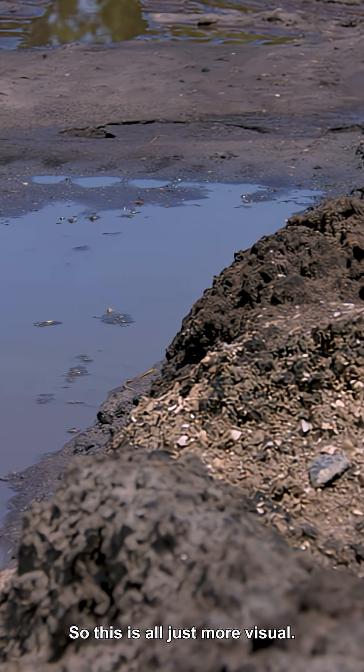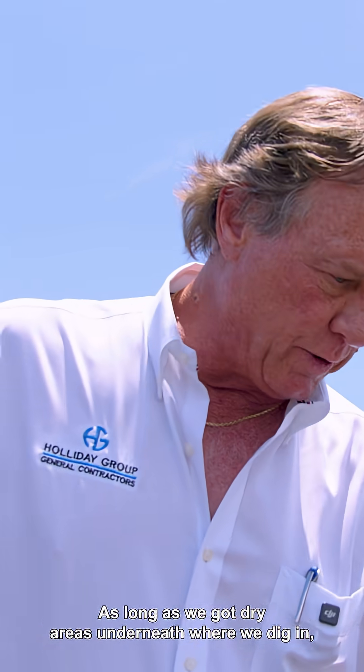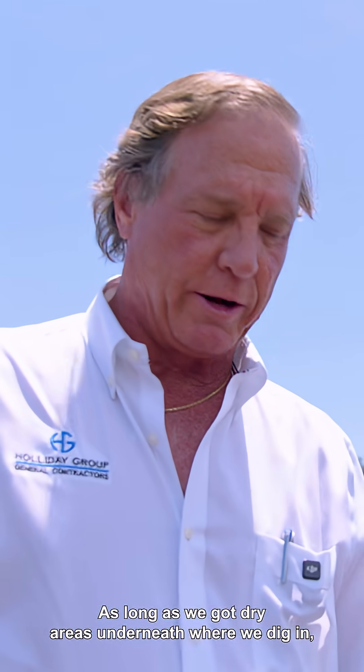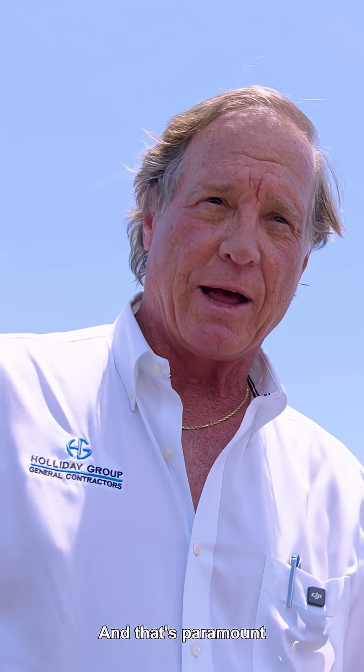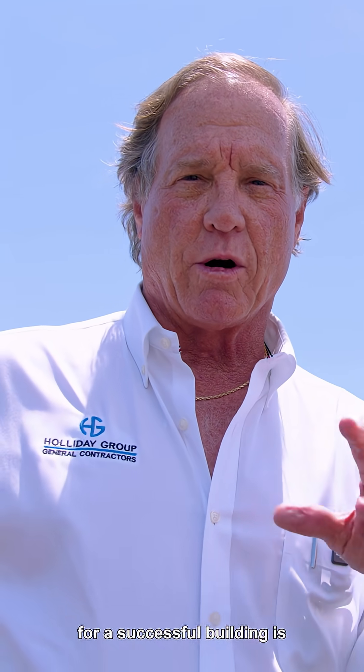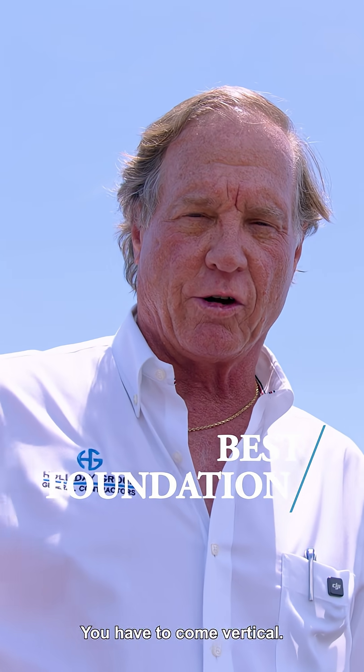So this is all just more visual. As long as we've got dry areas underneath where we dig in, then we know we've got the compaction we have to have. And that's paramount for a successful building — you've got to have the best foundation to come vertical. If you don't, nothing's ever going to be right.